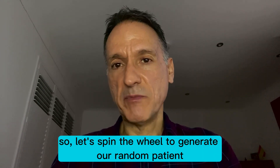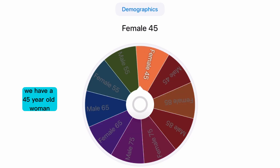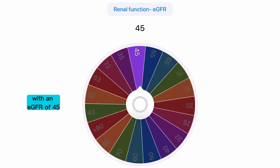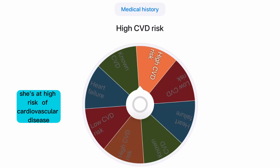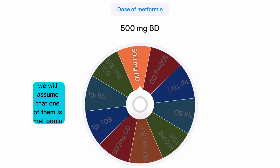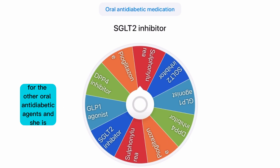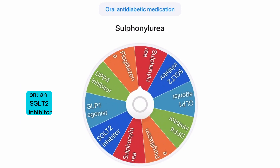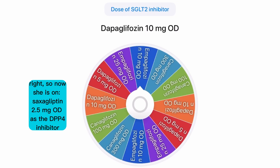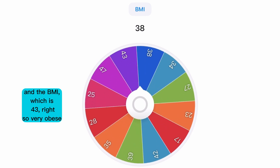So let's spin the wheel to generate a random patient. We have a 45-year-old woman with an HbA1c of 60 mmol/mol or 7.6%, with an eGFR of 45. Other medical history: she's at high risk of cardiovascular disease. The number of diabetic drugs is 3, so we will assume that one of them is metformin 500 mg twice daily. She is not on insulin. For the other oral anti-diabetic agents, she is on an SGLT2 inhibitor and a DPP4 inhibitor. She is on saxagliptin 2.5 mg daily as the DPP4 inhibitor and dapagliflozin 10 mg daily as the SGLT2 inhibitor. And her BMI is 43 — so very obese.